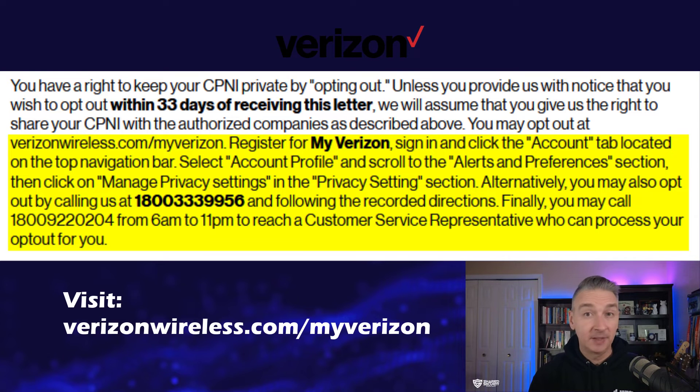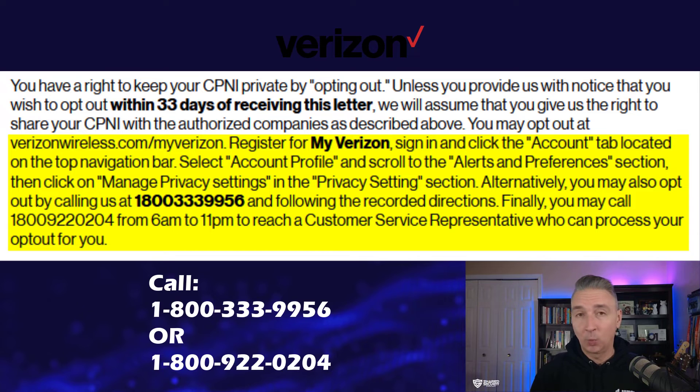For Verizon, it's a little more complicated. First, you'll need to go to verizonwireless.com/myverizon and follow some navigation instructions from there to actually opt out. Alternatively, you can also opt out by calling 1-800-333-9956 and follow the recorded directions. Or you can call 1-800-922-0204 to reach a customer service representative who can process your opt-out for you.